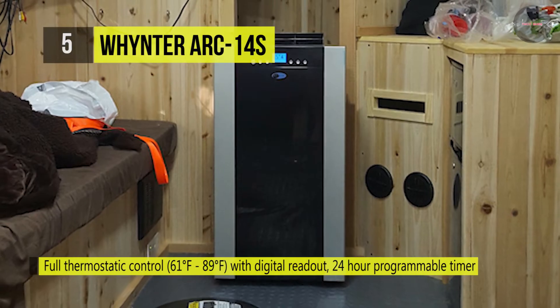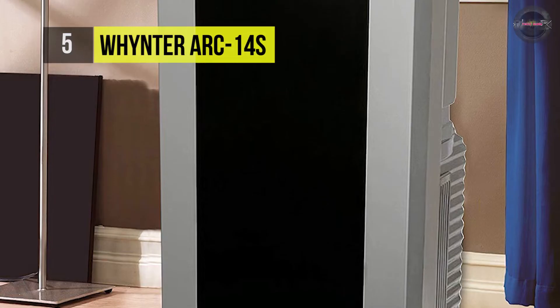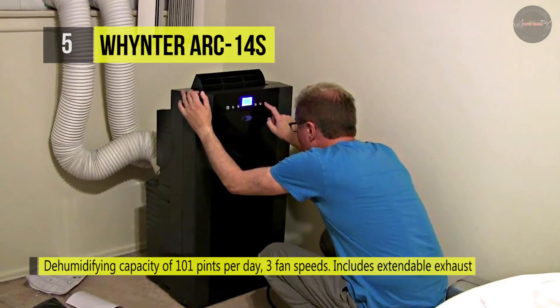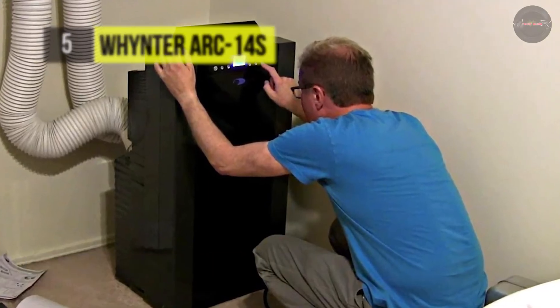It can also be programmed with a 24-hour timer to activate or shut off at preset times. Besides, it features patented advanced auto-drain technology which uses and recycles moisture collected during the cooling process to produce fresh air, and the dual-hose operation provides fast cooling.